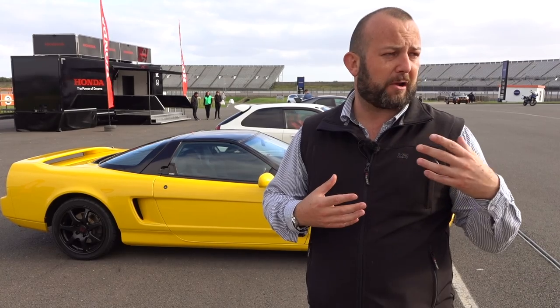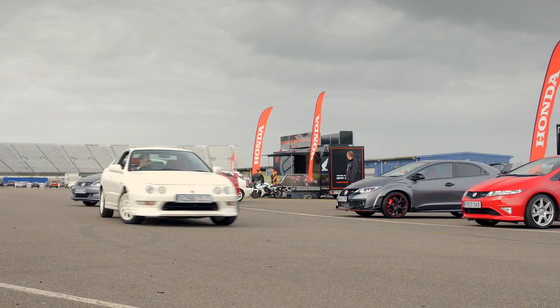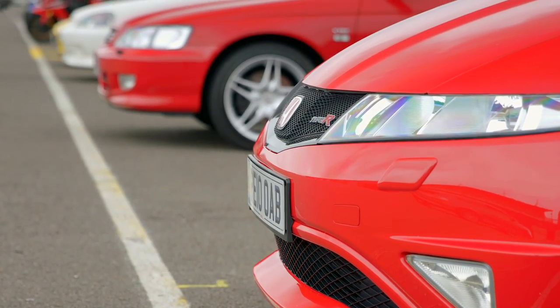I'm a car guy and also a bike guy. I would love to carry on working with bikes and would love to get a job working with cars. I think I'll be just as happy on either. The chance to spend some time with iconic cars like the ones behind me, including this manual NSX - only a fool would pass up that opportunity.